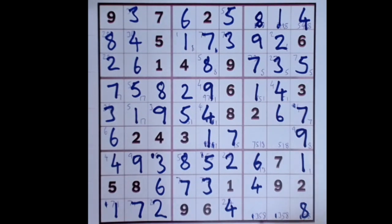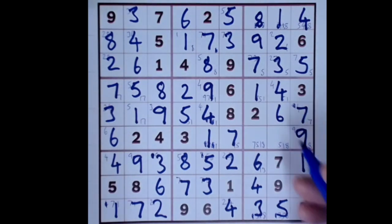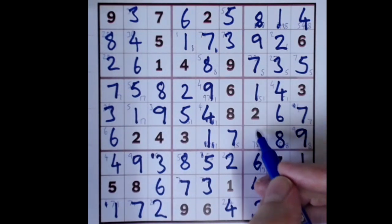Back down here — this is three or five. Three blocks down here, so that's our three and this is our five. One number missing here: one, two, three, four, five, six, seven, eight — and the last number missing here is a five.